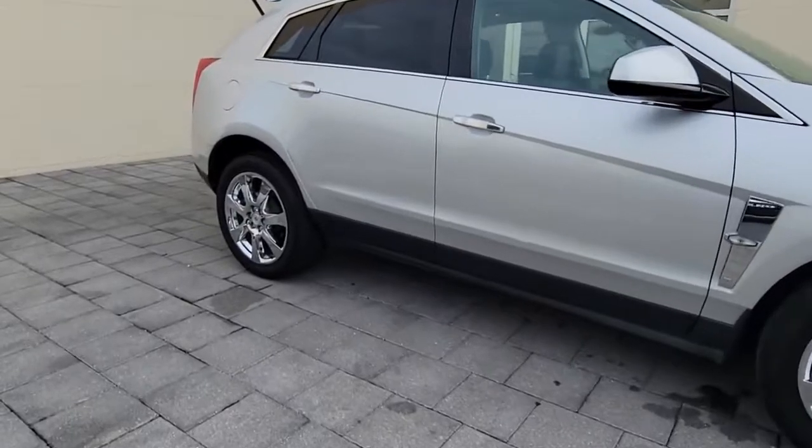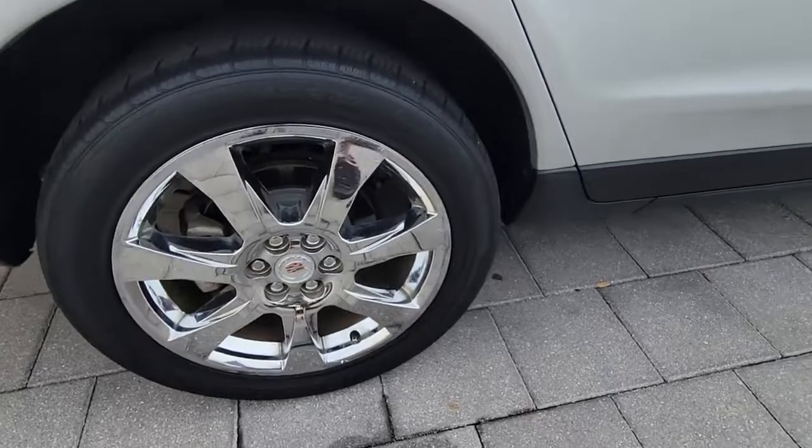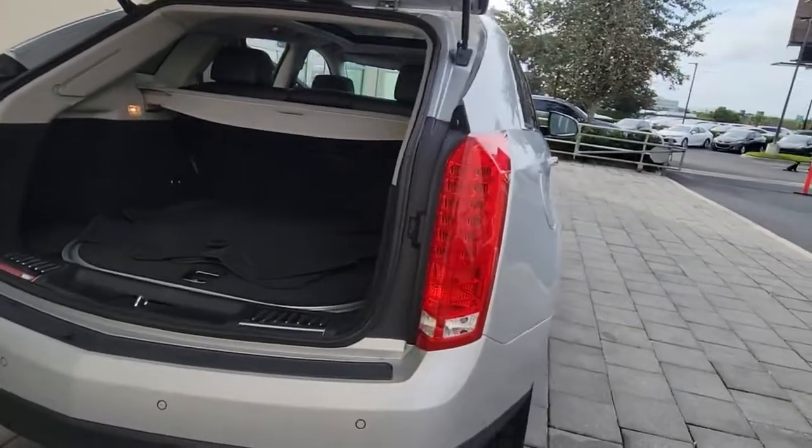Enjoy a view of this handsome Cadillac SRX, the luxury automobile that leverages desirable safety features, a smooth balanced ride, nimble handling, and a solid upscale look and feel.